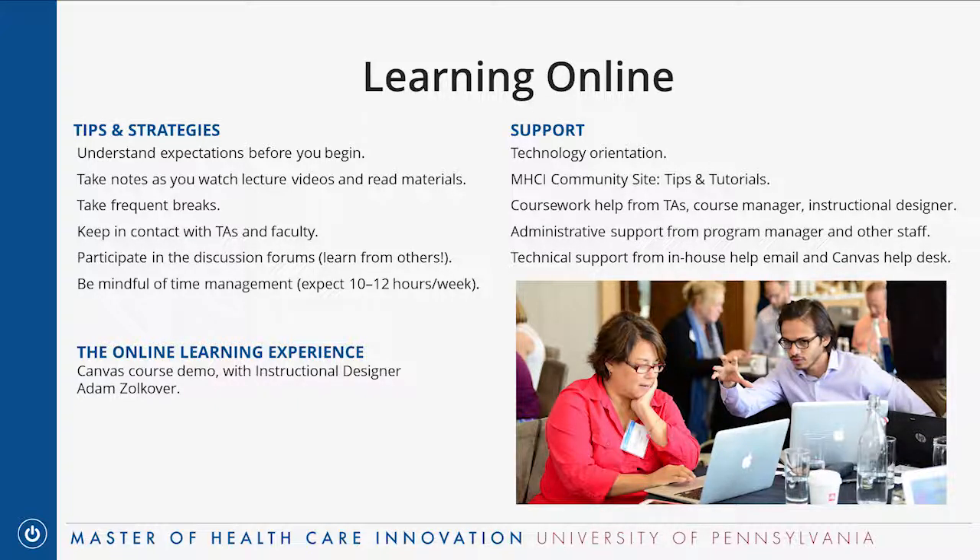You'll need to be mindful of your own time management — about 10 to 12 hours a week while in a course. There is a lot of support available. We'll do technology orientation at the on-campus seminar before coursework starts. There's a community site with tips and tutorials, TAs in every course, administrative support from staff, and always technical support available through our in-house help email and through Canvas, the learning management system where courses take place.